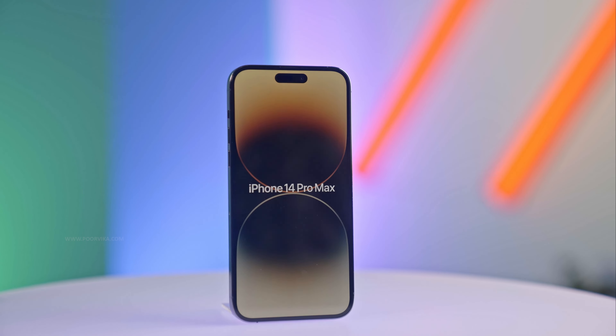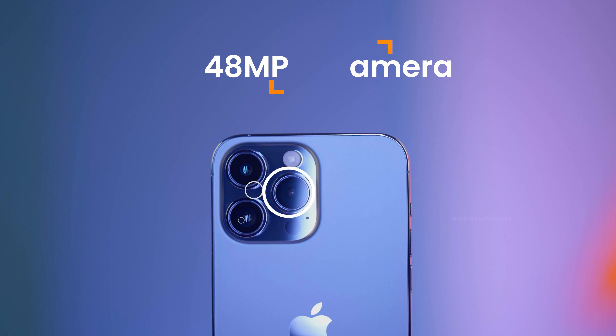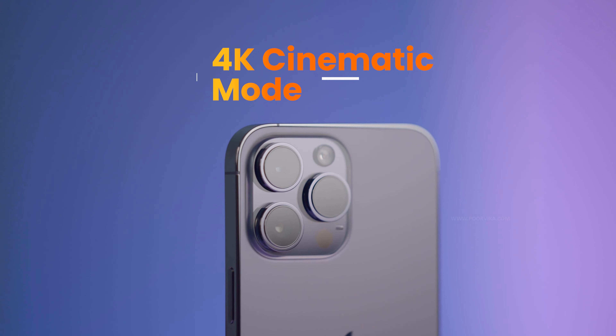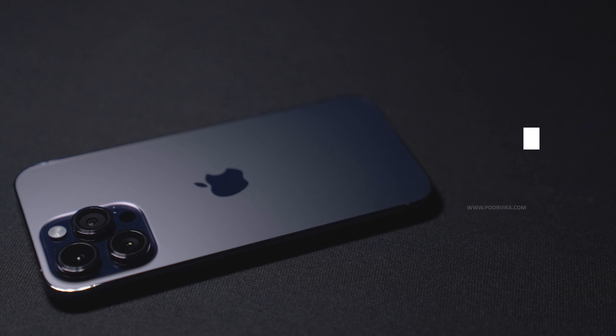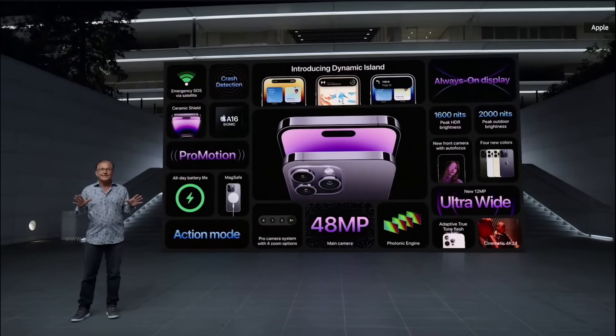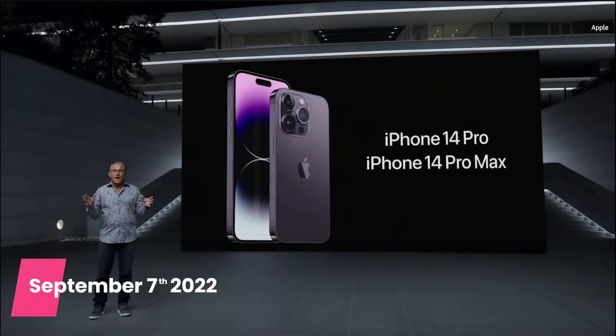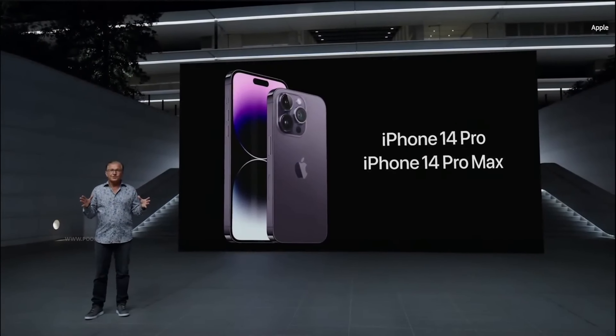Apple iPhone 14 Pro Max key features: Dynamic Island, 48MP rear camera, 4K Cinematic Mode, Action Mode, A16 Bionic chipset, and the best battery life. Apple launched the iPhone 14 Pro Max on September 7, 2022, and we're going to take an in-depth look into its features.